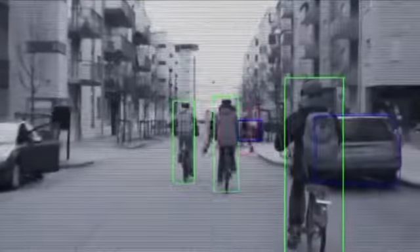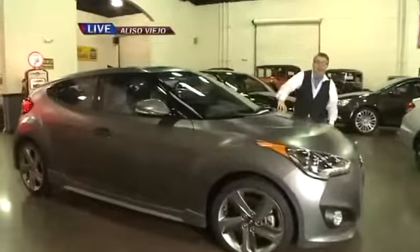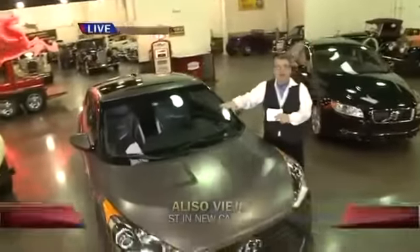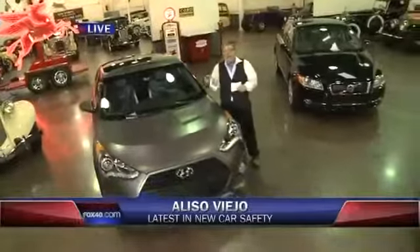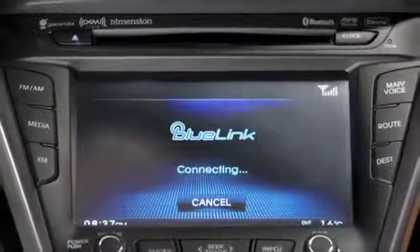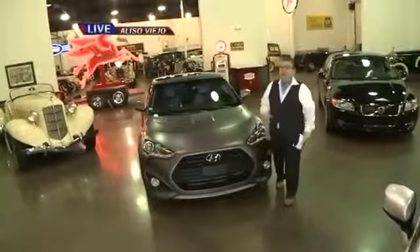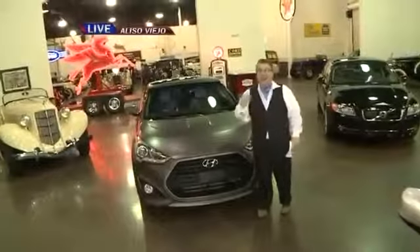And finally, Hyundai have something called Connective Care — a great piece of technology. If the airbags go off in this car, Hyundai can locate you, send help, and emergency people can be on the way. Even if you don't have a cell phone, this car will connect to Hyundai and let them know. Those are five of the safest cars that we have on the street today. Keeping America safe.